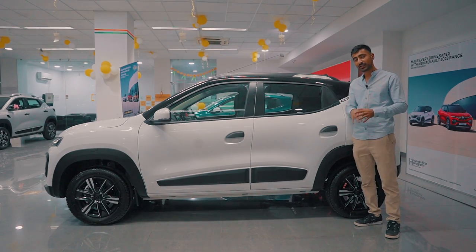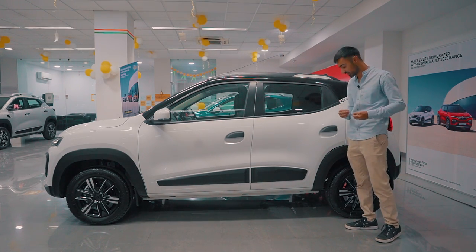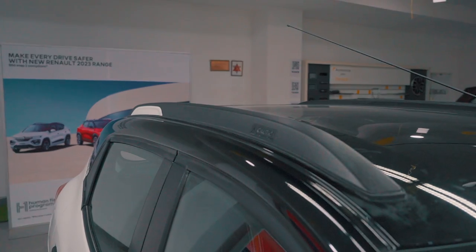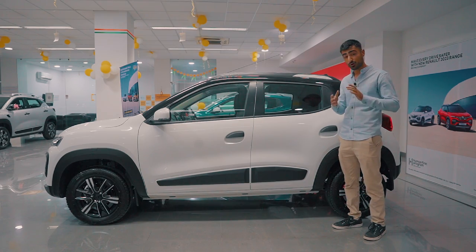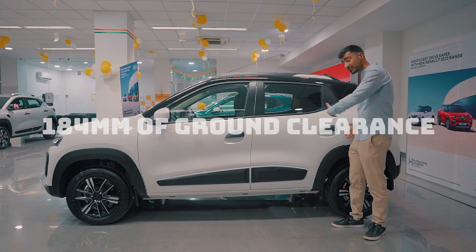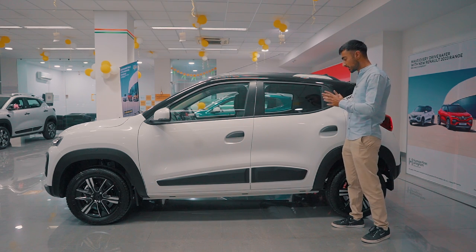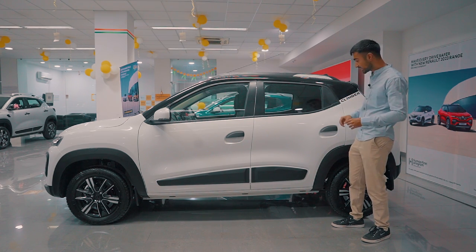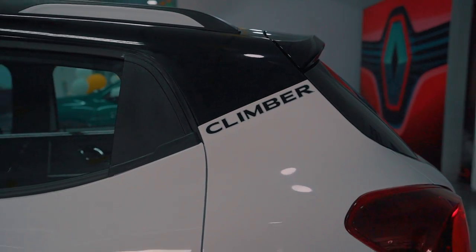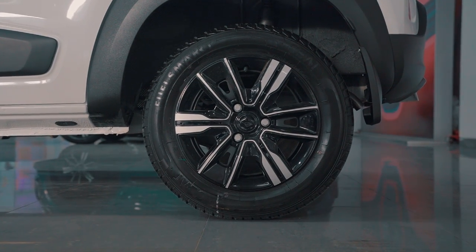The Kwid has always looked pretty young and sleek while maintaining the presence that you would get from an SUV, with these squared-off fender lines, body cladding all around, and roof rails to make it look much more purposeful. You also get 184 mm of ground clearance, and the car is pretty short and compact at just 3,700 mm. The sportiness comes from this raked dual-tone finish right here at the end, and you also have dual-tone multi-spoke wheel covers called flex wheels, which look really nice.